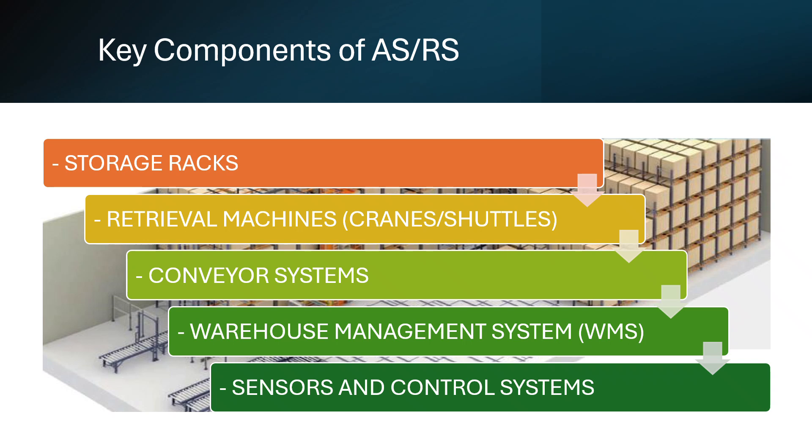Key components of ASRS include high-density storage racks, retrieval machines such as cranes or shuttles, conveyor systems for material movement, a Warehouse Management System or WMS, and a network of sensors and controls that automate every step of the process.